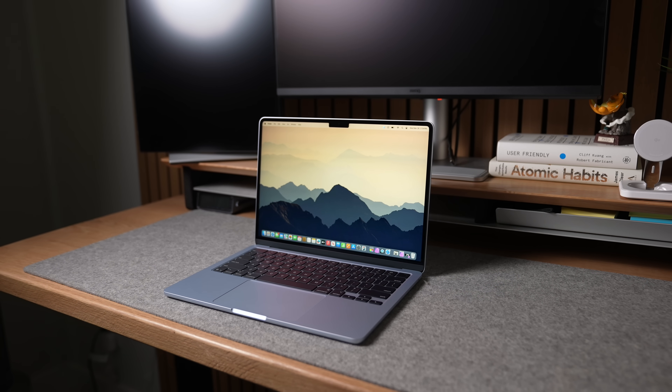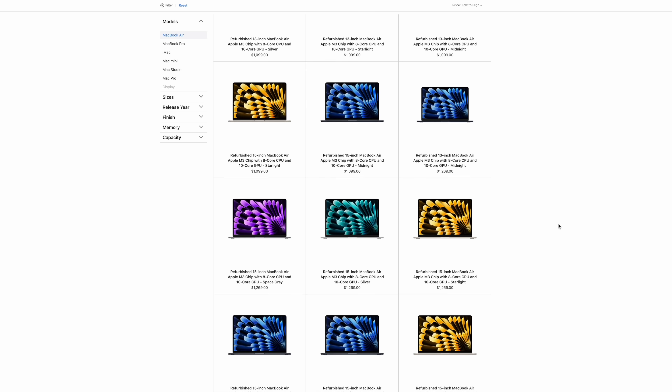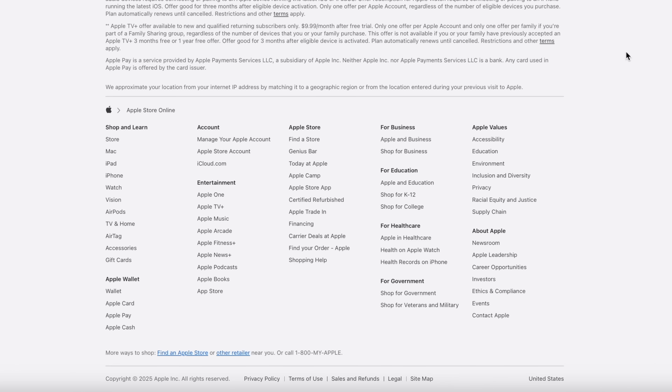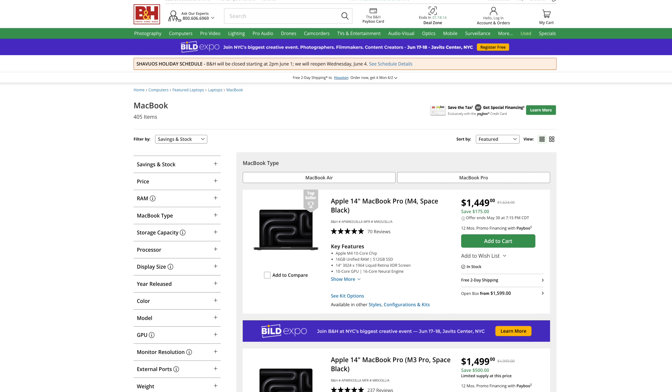I also want to shine a spotlight on refurbished models. Apple has a refurbished store at the very bottom of their website where they sell like-new refurbished products, including MacBooks. Sometimes you can find a great deal on last year's models or even current year models. These refurbished models have a pretty decent warranty, like a brand new product, and you can even purchase AppleCare for them. And if you're a student, Apple offers education pricing. The best deals are usually not directly at Apple's website — you can find better deals at local retailers like Best Buy, B&H, or Micro Center.